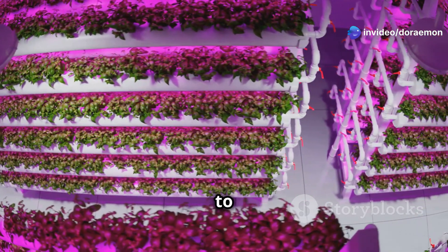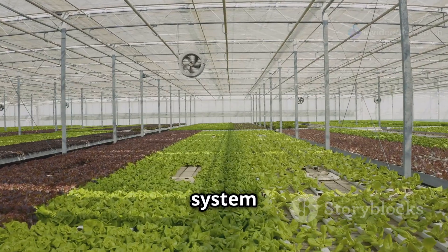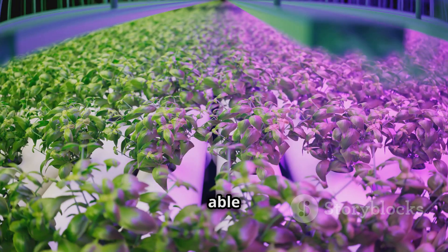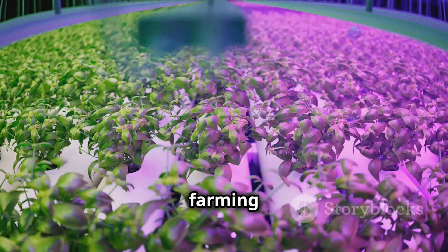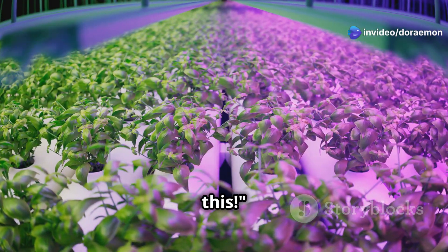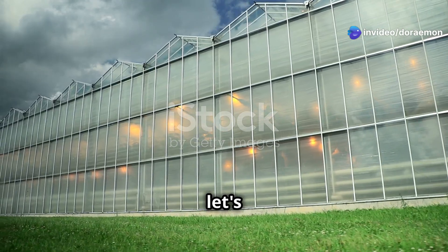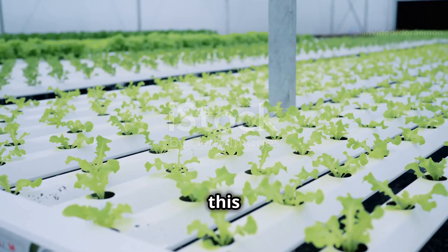In this video we're going to break down everything you need to know: the science behind how each system works, the pros and cons, and even how much they cost. By the end, you'll be able to decide which method is the ultimate farming champion for you. Let's do this!